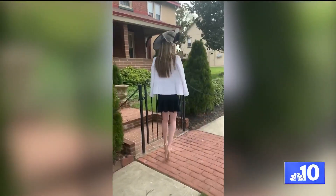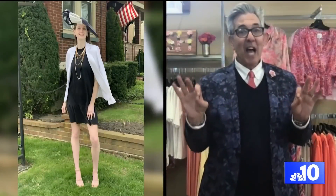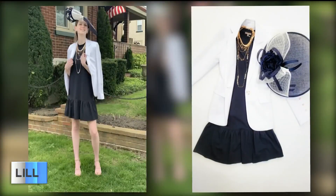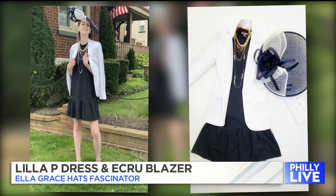His second look is all about revamping what's already in your closet. What I love about this is it shows how to take a little cotton dress — it's so inexpensive — but when you put on all of those gorgeous gold chains, those accessories, and add that beautiful Ella Grace hat, it's just so chic and spectator-looking. So beautiful.